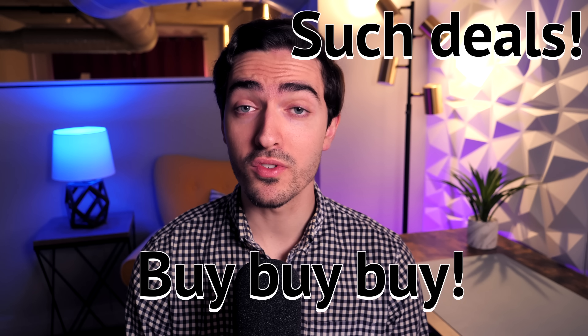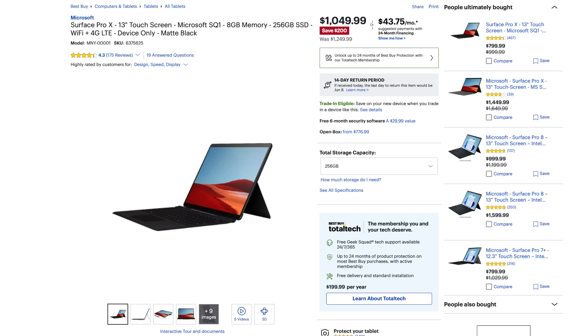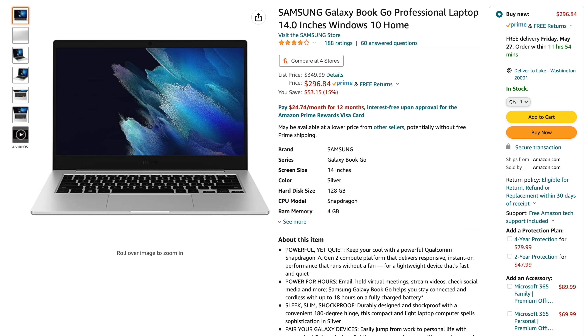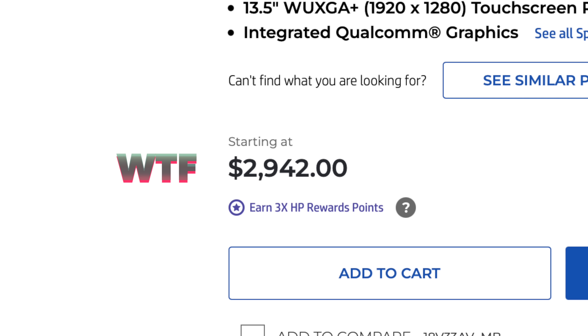Windows on ARM has existed for a little while now, and in terms of mainstream consumer products you can buy, there are six. If you're shopping for Windows on ARM, you can choose from the Microsoft Surface Pro X, the Samsung Galaxy Book S, the Samsung Galaxy Book Go, the Acer Spin 7, the HP Elite Folio 2-in-1, and the HP Laptop 14. With so many choices, you'd be hard-pressed to find a device that doesn't suit your needs. Okay, I'm kidding. All of those are terrible rubbish.